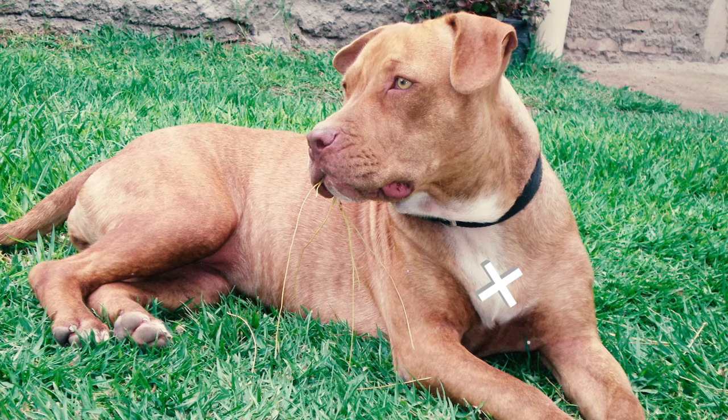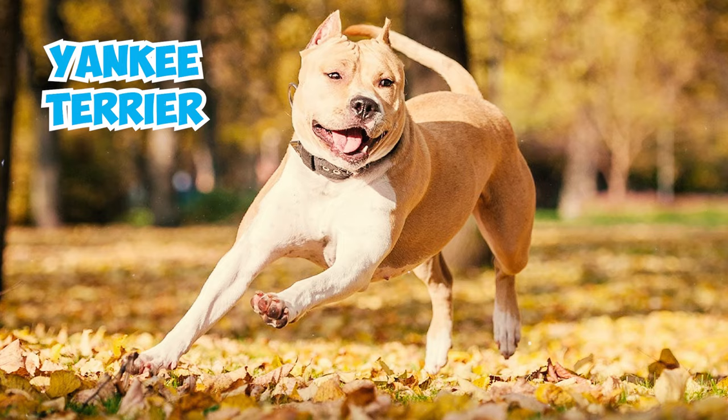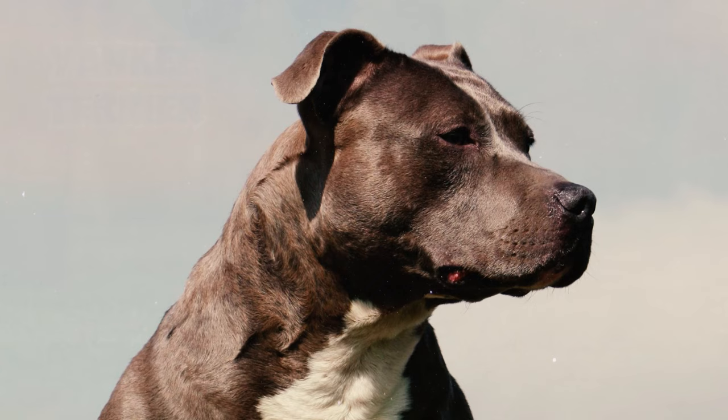Number 32: The AKC initially considered naming the breed American Bull Terrier, but abandoned the idea due to protests from English Bull Terrier breeders. Yankee Terrier was another option, but it was also dismissed. Eventually, they settled on Staffordshire Terrier.